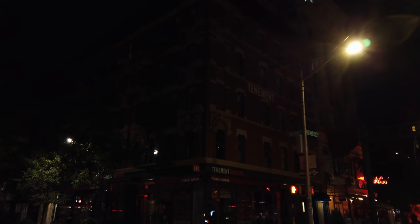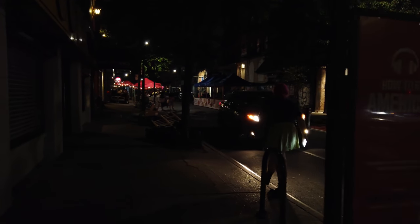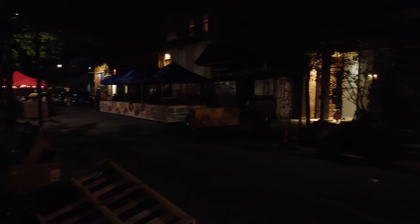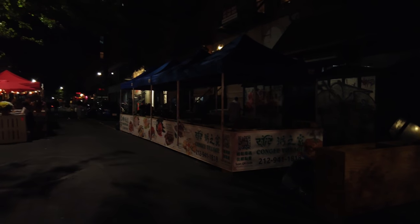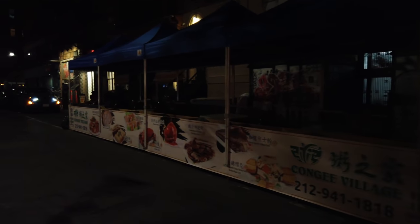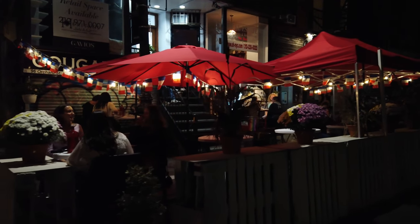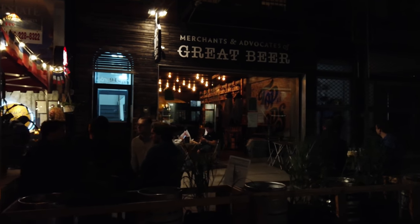Here's the Tenement Museum. This street also is an open street, closed to car traffic unless going very slow. I was looking at Google Maps and this is one of the streets that's shut down. Here's Kanji Village — outdoor seating for Kanji Village, though I only see one table seated. This area is somewhat busy. Merchants and advocates of great beer — they've even got kegs for their decoration, which really adds to their ambiance.